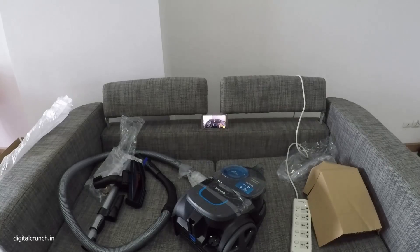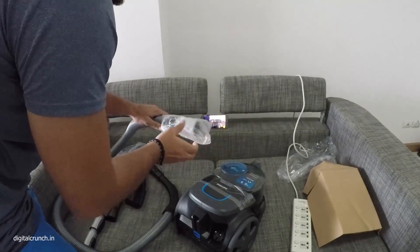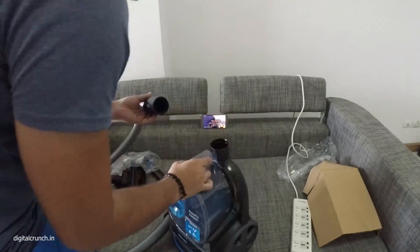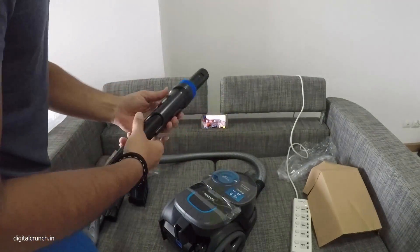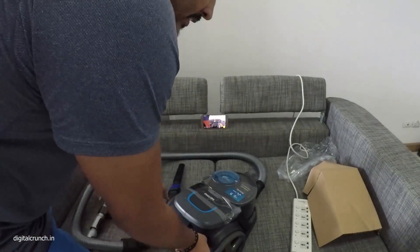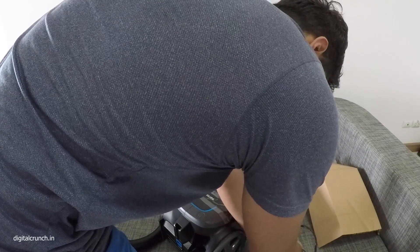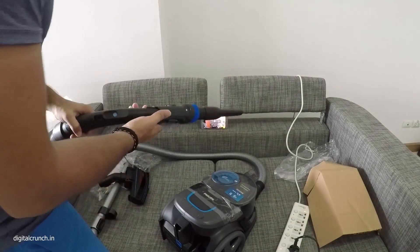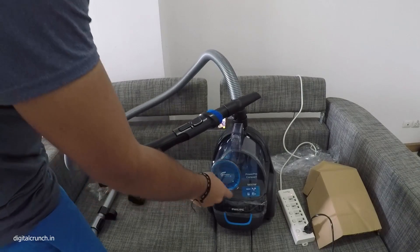Let's go and check out how the vacuum cleaner works — let's put all the accessories together. It is very easy to connect, just place it like this and make sure it is connected. Let's connect the power cord. Okay, it's connected now, let's switch it on and see how it works.